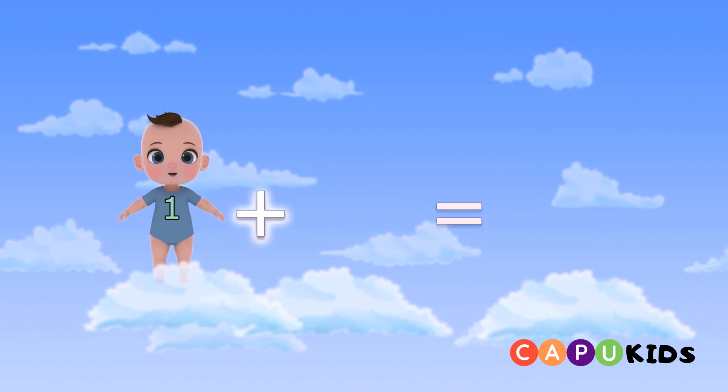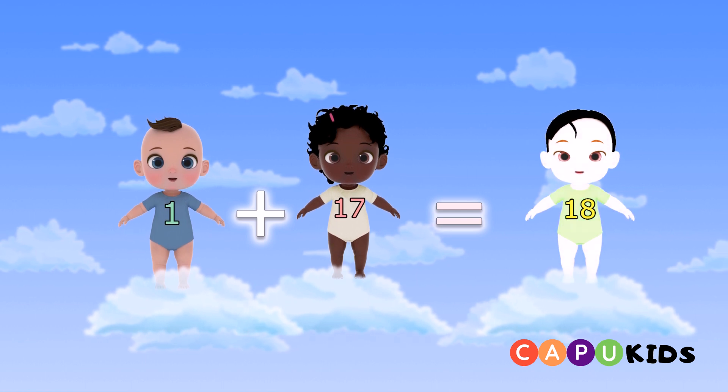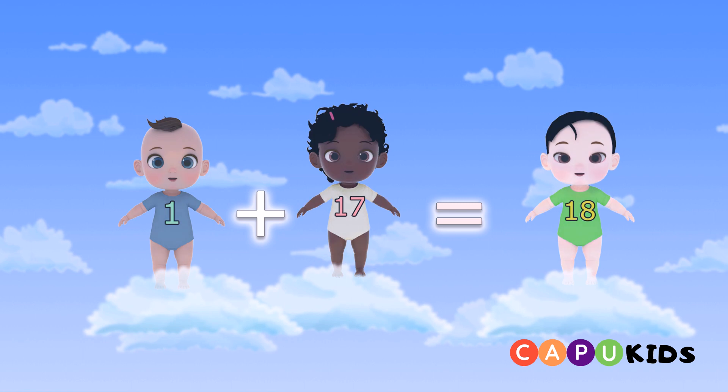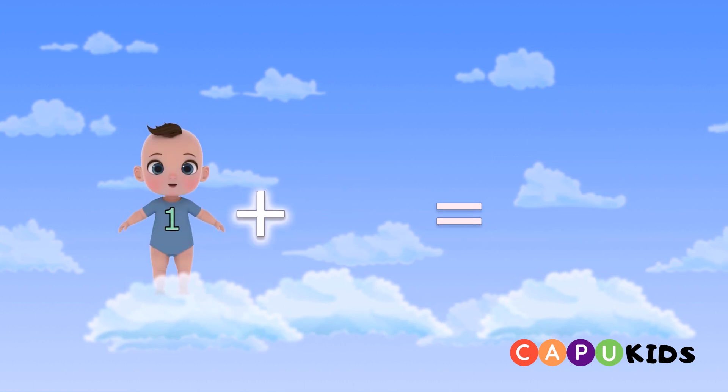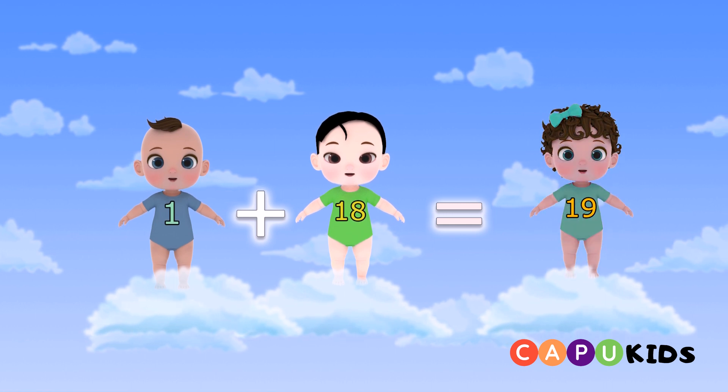One plus seventeen equals eighteen. One plus eighteen equals nineteen.